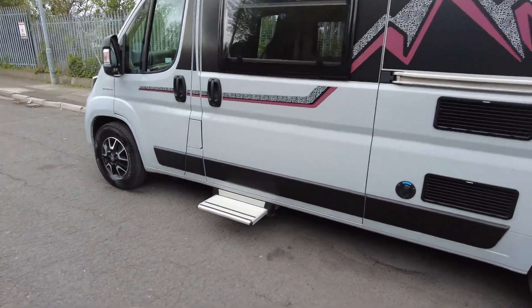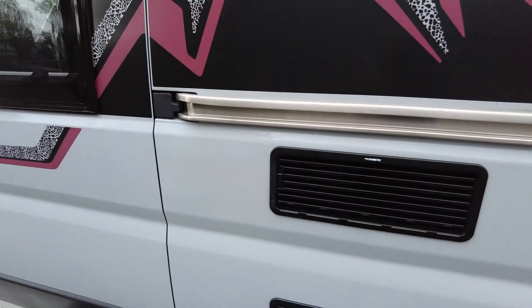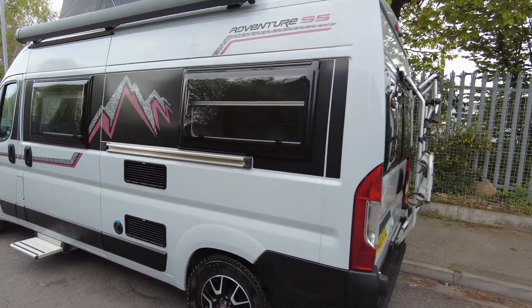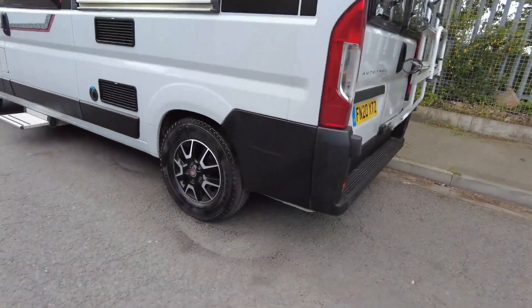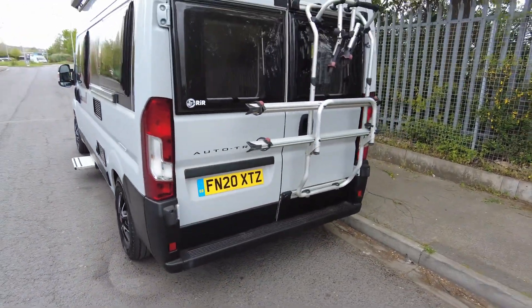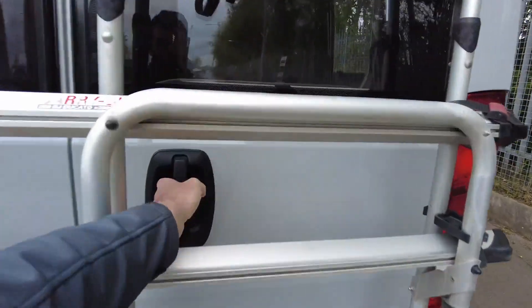Before we carry on, there are some scrapes just along here unfortunately. But as we continue around, the windows are in good condition, the alloys are the two-tone Fiat alloys. As we go around to the back you've got your double bike rack and your reversing camera.